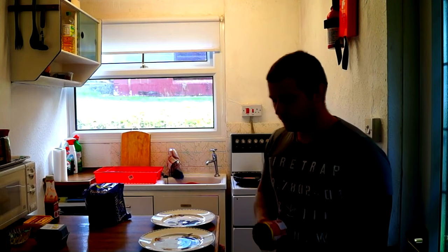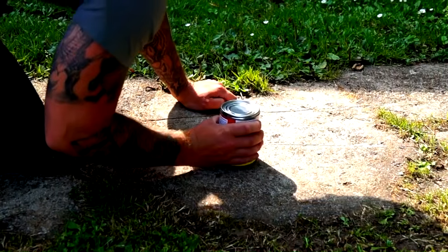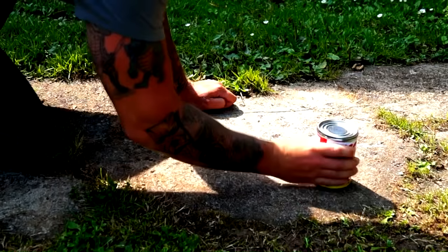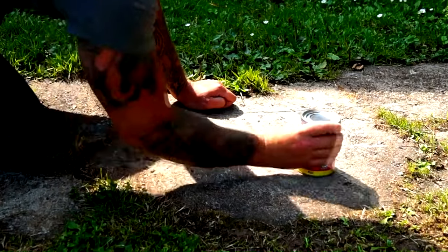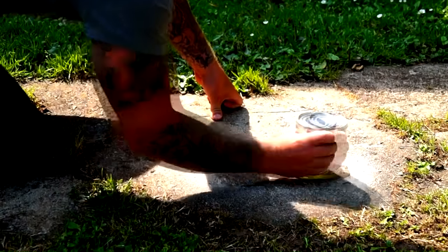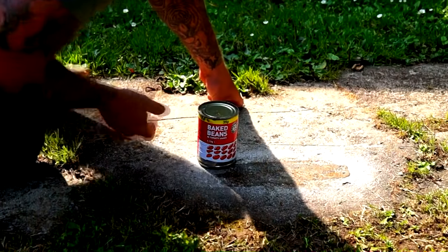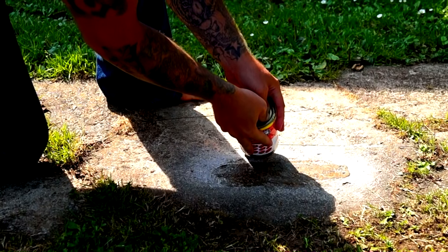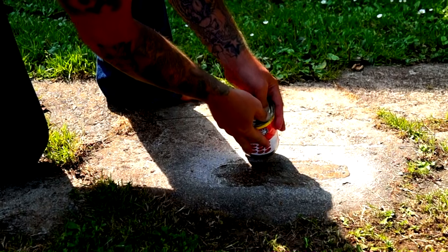If you ever get stuck without a tin opener, like I did when I was touring Cornwall, simply take your tin can outside, find a flat surface like a paving slab or the pavement, and start scraping away at the can. After about 30 seconds to a minute, you would have broken the seal around the edge of the can, allowing you to remove the lid and access your contents.